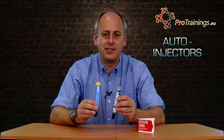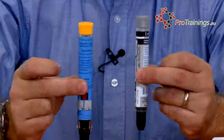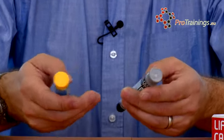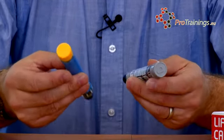The auto-injectors themselves - here we've got two units, the JEXT system and the EpiPen. If you look at them, they're very, very similar. These units would also be in some kind of carrying case, which is there to protect the unit. Some of them actually protect against UV and keep them safe and clean.